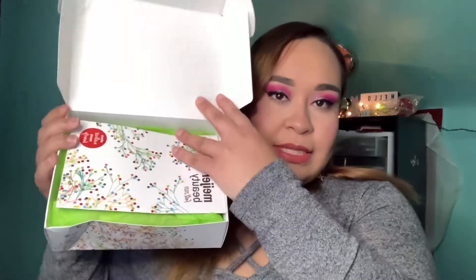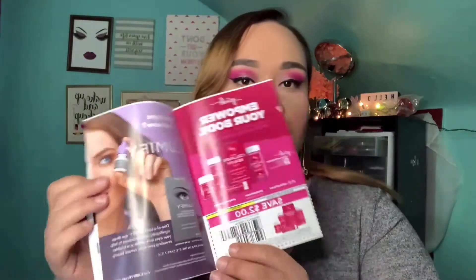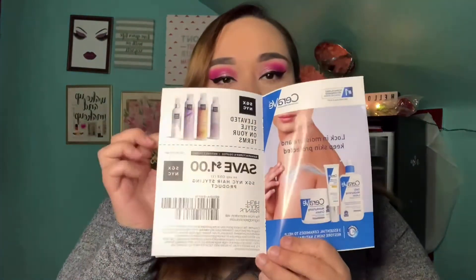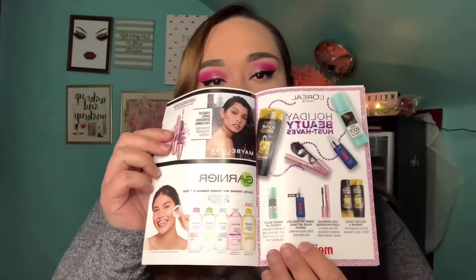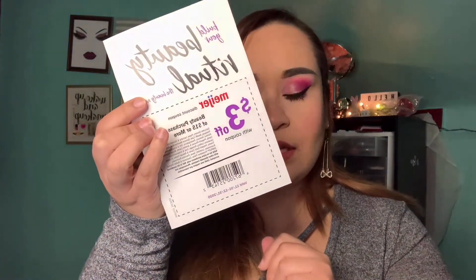She found it in-store at Meijer, so you don't have to order it or anything like that. It comes with a little booklet that shares the products included and has coupons on the inside. It also comes with a three-dollars-off coupon with any fifteen-dollar beauty purchase.